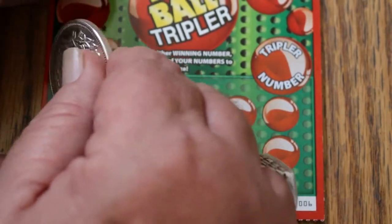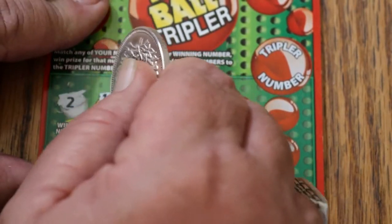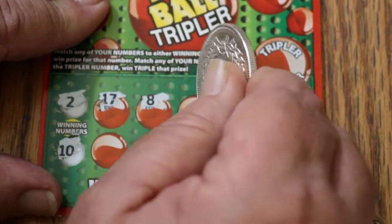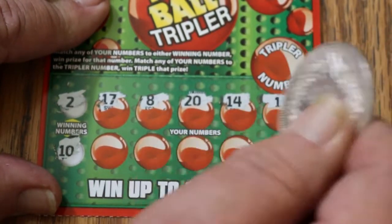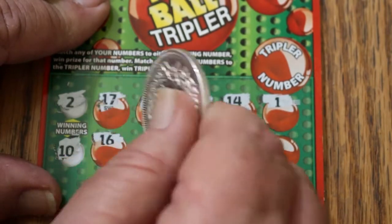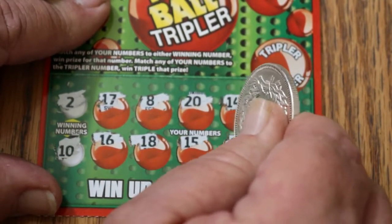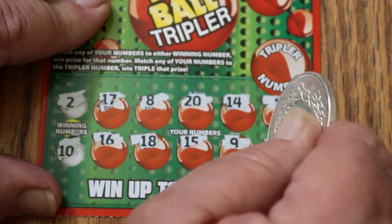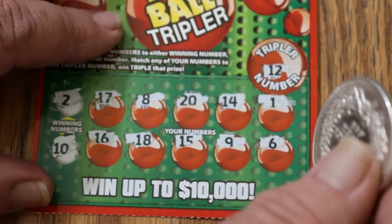Ticket 6: winning numbers are 2 and 10. We've got 17, 8, 20, 14, 1, 16, 18, 15, 9, and 6 — no match. And the tripler is 12 — nothing. Can we get a back-to-back? Not this time.